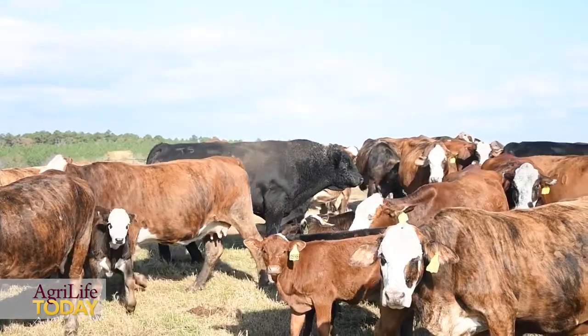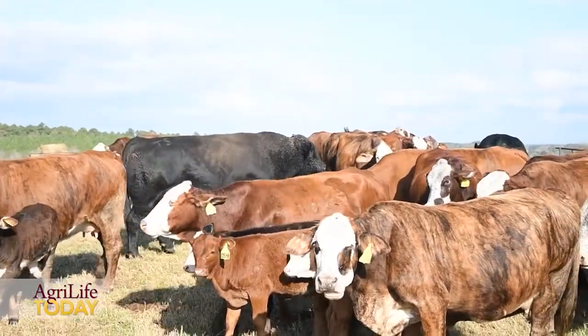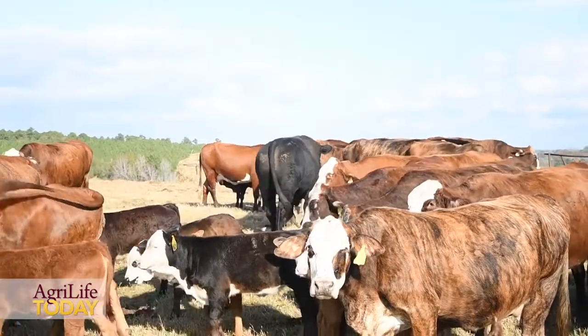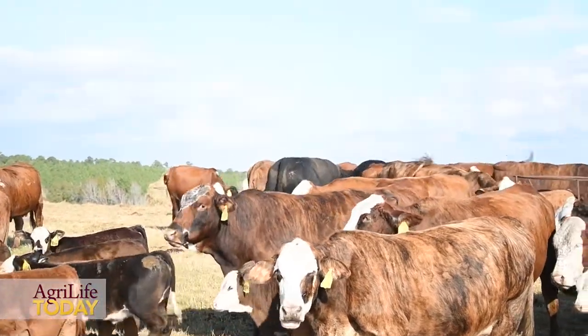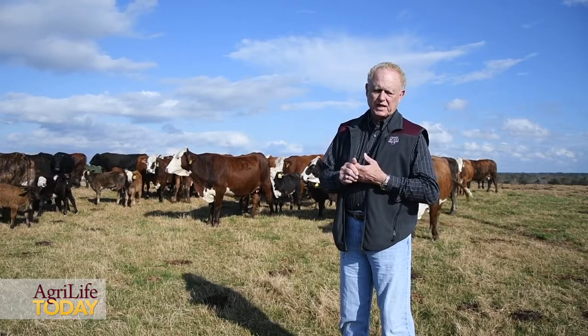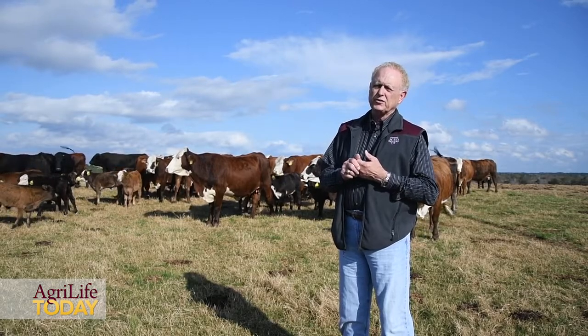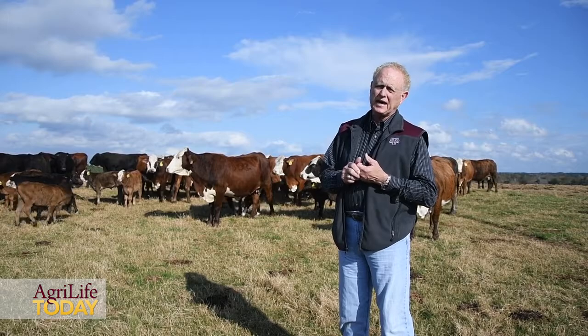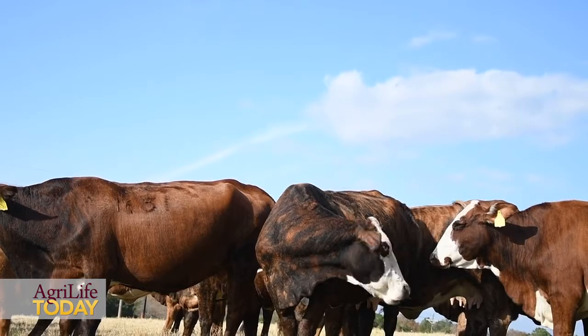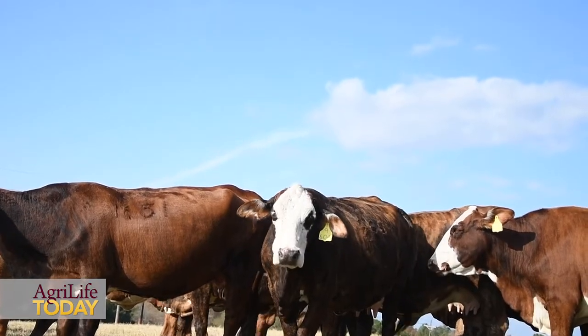As you look at the body condition score of these cows, you cannot afford to have body condition scores of four or less going into the calving season, simply because of all the extra nutrients that that cow needs — hay plus supplement or whatever else — those are the main ingredients to get her rebred in time for the next season.